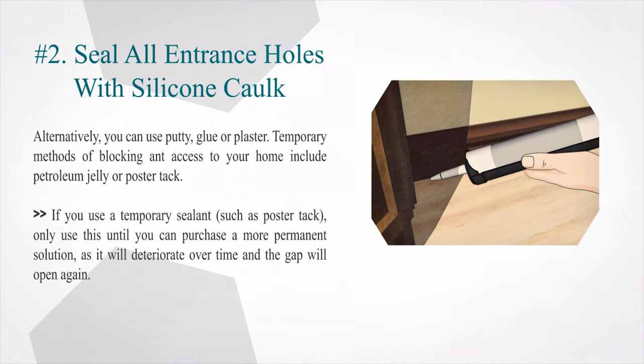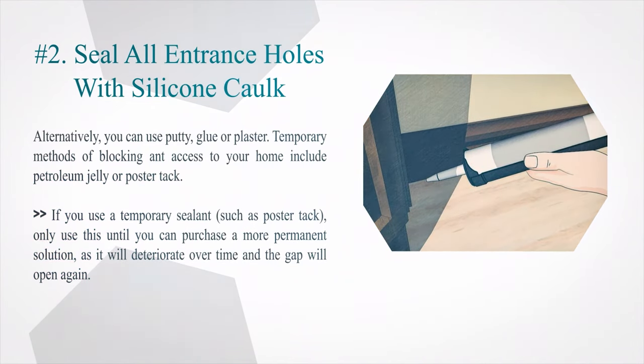Temporary methods of blocking access to your home include petroleum jelly or putty-based solutions. If you use a temporary sealant, only use this until you can purchase a more permanent solution, as it will deteriorate over time and the gap will open again.